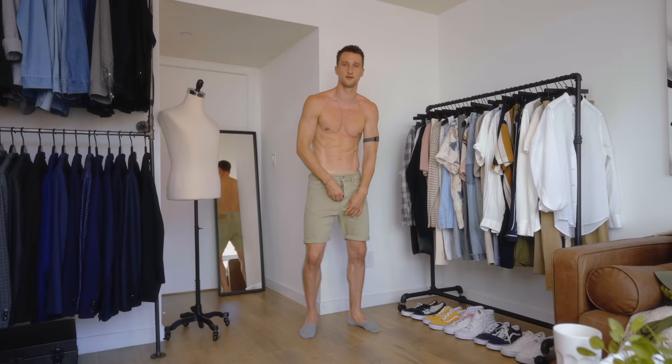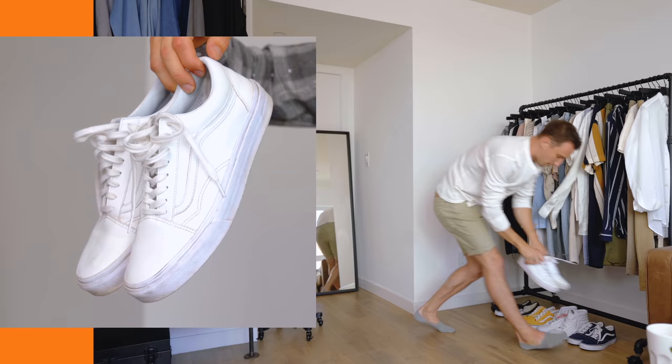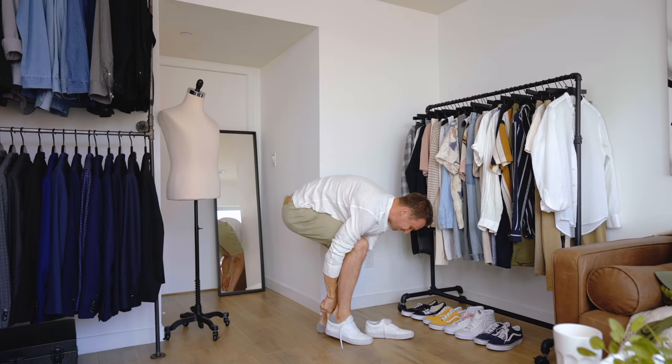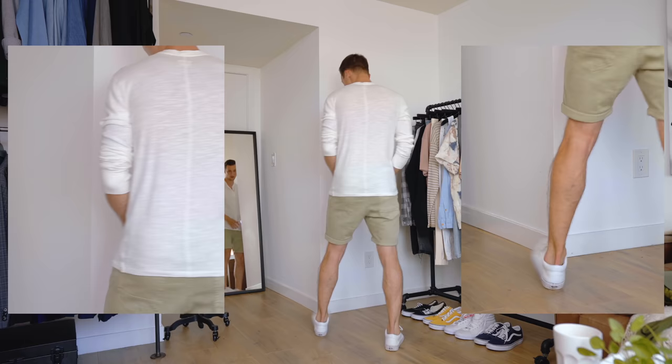Look number one: we're starting off with a pair of faded green Zara shorts, up top a neutral long-sleeve henley — pretty relaxed — that is from Rag and Bone, and then the white leather Old School kicks. It's a really simple, summery look. The long sleeve gives it a little more fabric to drape, but if it's too hot, swap it for a t-shirt or henley tee.